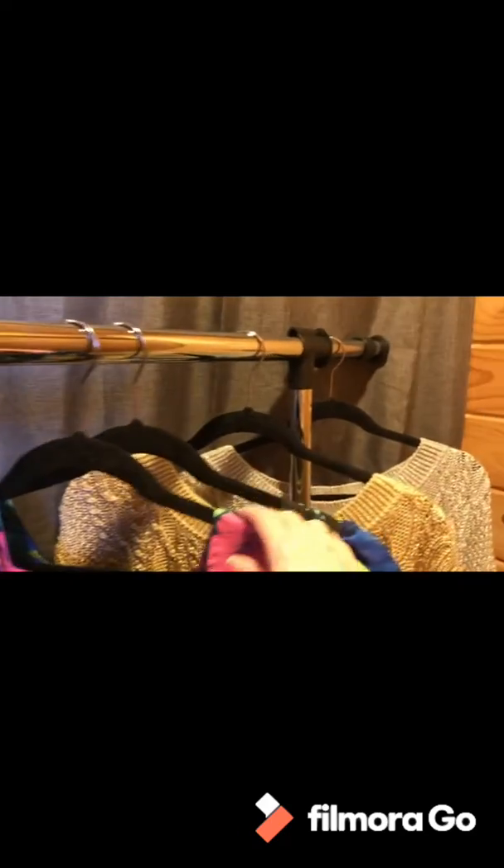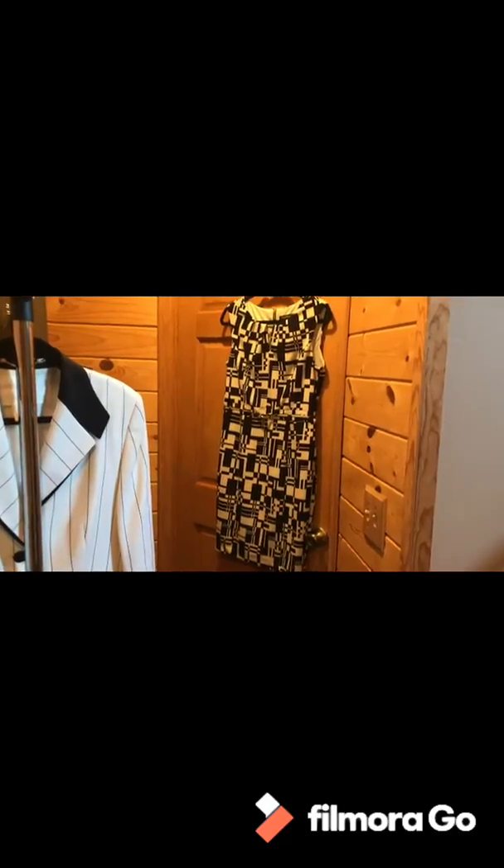Next up I have these two sweaters — metallic gold and silver. These are Moda International.